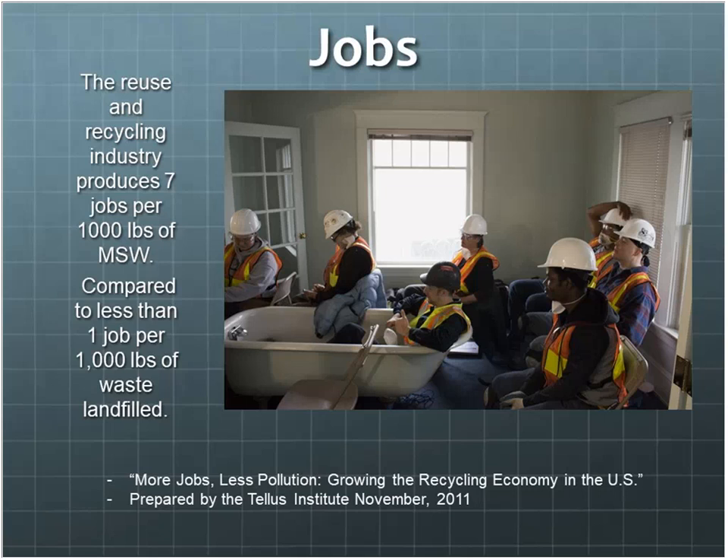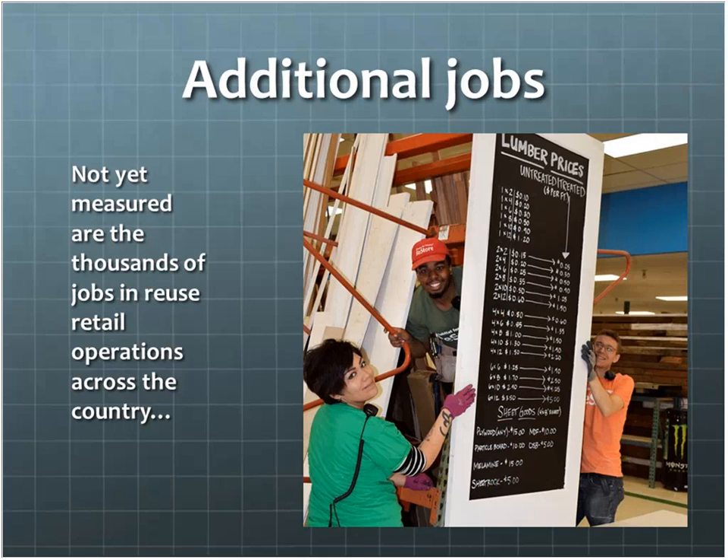This photo is from one of our deconstruction trainings — a group of young people learning how to deconstruct homes in Portland. Then there are additional jobs that are hard to measure: the secondary jobs from reuse retailers and who we sell to — the offshoots, the upcyclers, other folks downstream. We can't even get a grasp on how many jobs are actually being created through our industry. All from materials that, if crunched and thrown into a landfill, would create far fewer jobs and waste that material.